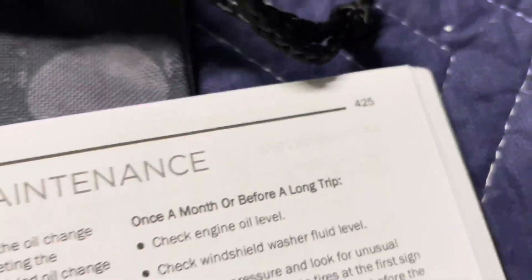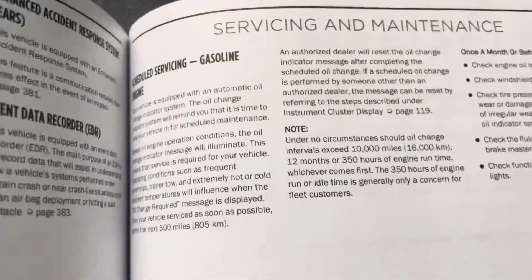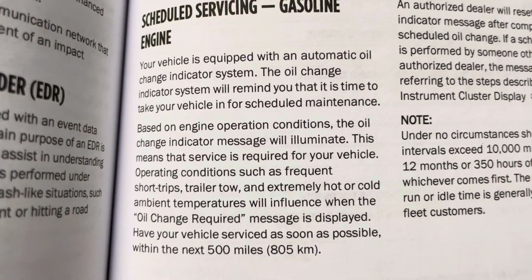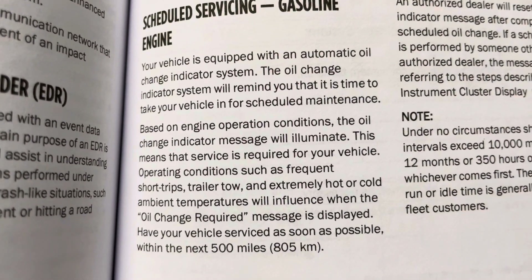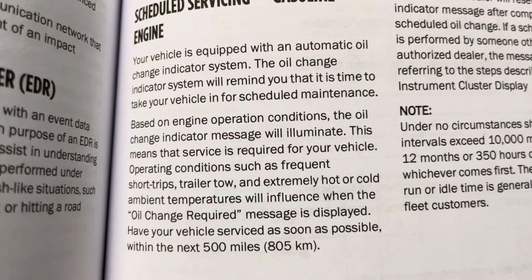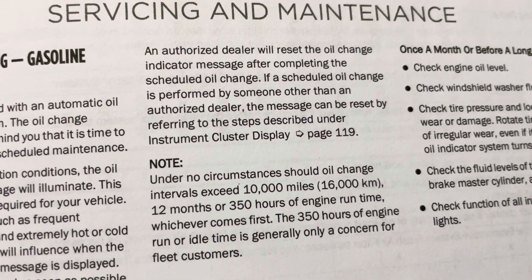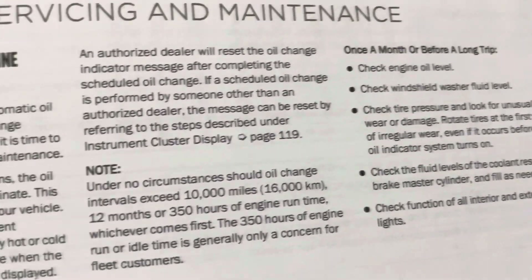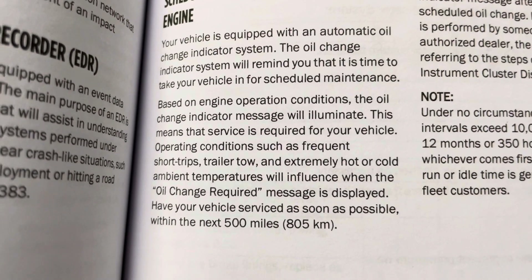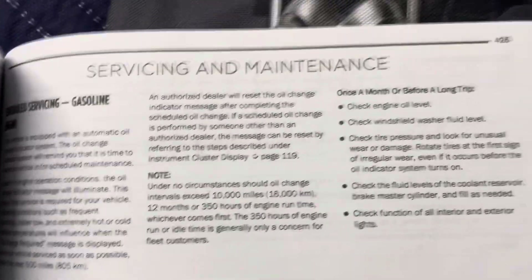Found it - it's on page 425 under maintenance. I should have looked up 'maintenance' to begin with. Reading the 2021 Ram manual: 'Your vehicle is equipped with an automatic oil change indicator system. The oil change indicator system will remind you that it is time to take your vehicle in for scheduled maintenance based on engine operating conditions.' Pretty much the same thing as the fourth gen. Almost identical - except I don't see the mention of the 3,500-mile threshold; maybe it can come on even sooner.